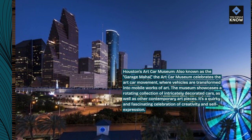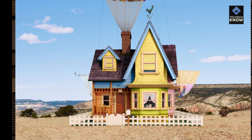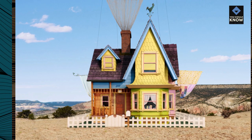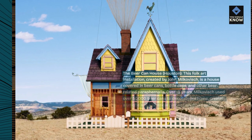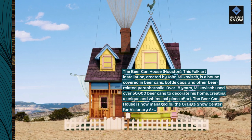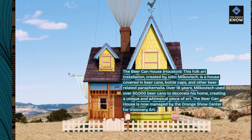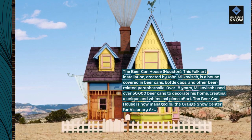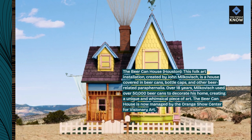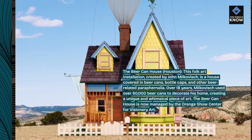It's a quirky and fascinating celebration of creativity and self-expression. The Beer Can House, Houston. This folk art installation, created by John Milkovich, is a house covered in beer cans, bottle caps, and other beer-related paraphernalia. Over 18 years, Milkovich used over 50,000 beer cans to decorate his home, creating a unique and whimsical piece of art. The Beer Can House is now managed by the Orange Show Center for Visionary Art.